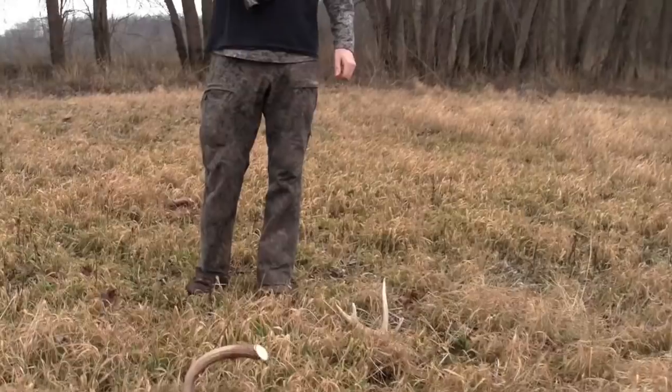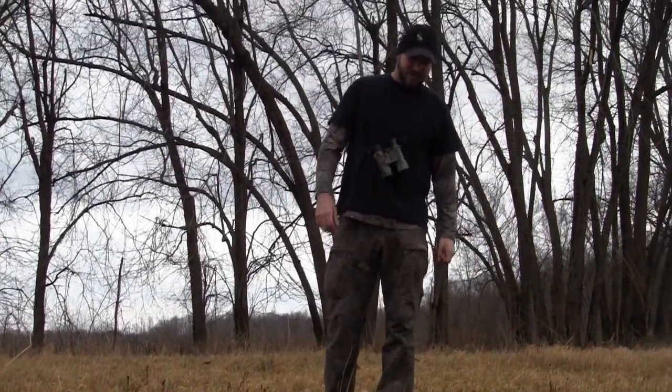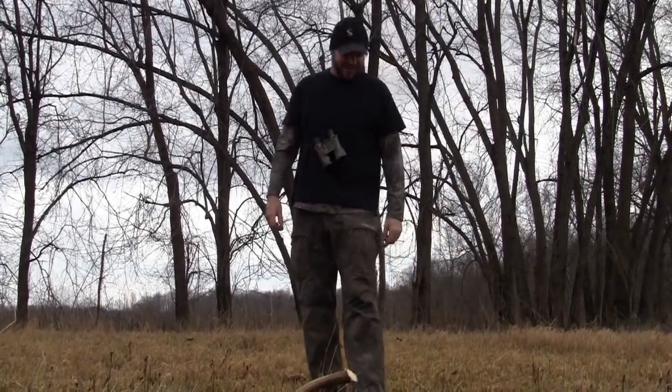Time to start walking a lot, checking things out, finding them, picking them up. This is what it's all about right here. What do you think?